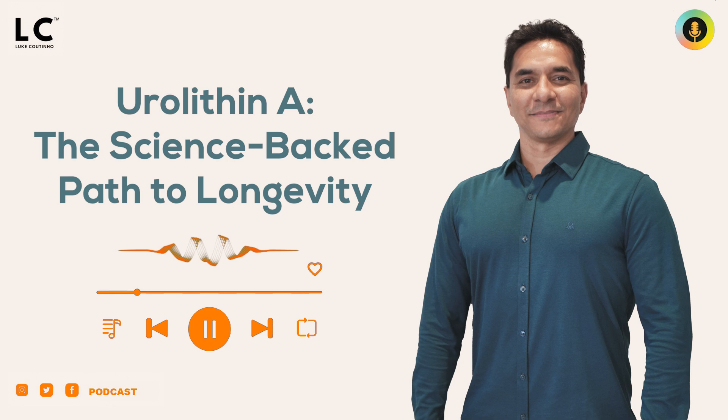Let's look at and understand this particular urolitin A. What is urolitin A, also known as UA, being sold as supplements? But hey, you may not need a supplement — you can actually find this in natural foods. It's a natural compound produced by your gut bacteria from the metabolism of ellagitannins and ellagic acid. These are polyphenols found in certain foods. It's not directly present in foods, but it's formed in the colon when specific gut microbes break down these precursor compounds. So technically, it depends on your gut.